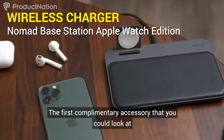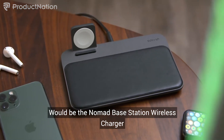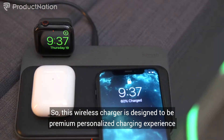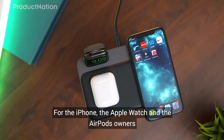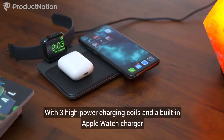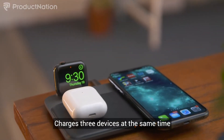The first complementary accessory would be the Nomad Base Station Wireless Charger. This wireless charger is designed to be a premium, personalized charging experience for the iPhone, the Apple Watch, and AirPod owners. With three high-powered charging coils and a built-in Apple Watch charger, it charges three devices at the same time.